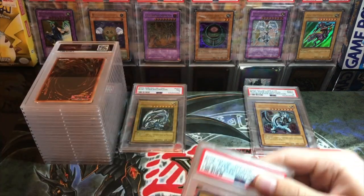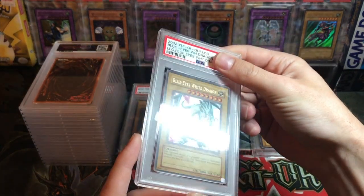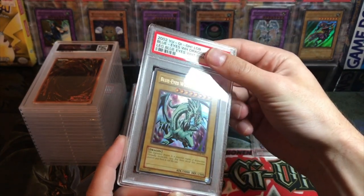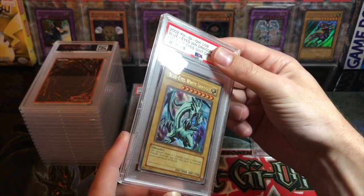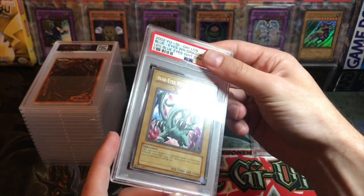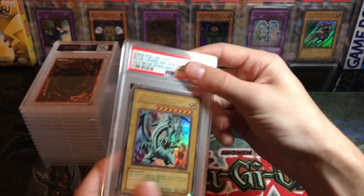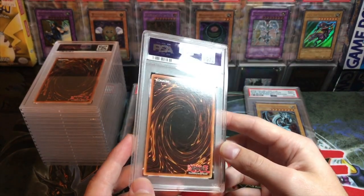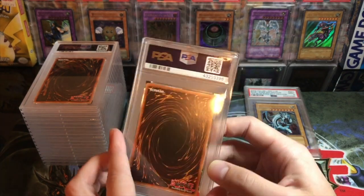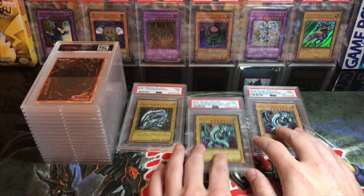Here we got another Blue Eyes — this is not the 2014 reprint, so it's probably a lighter version, maybe like a 2003 or 2004 print. It's not 2005 because then it would be EN. There are so many different LOB prints, it's so confusing. This one got a near mint to mint eight — not great, but not terrible.